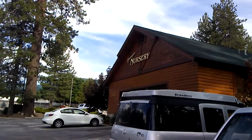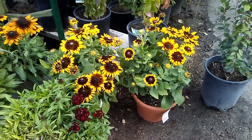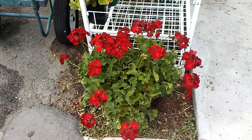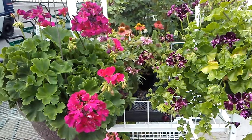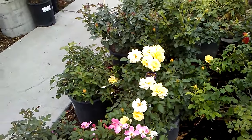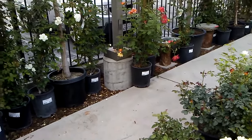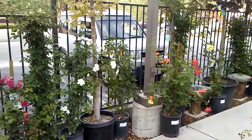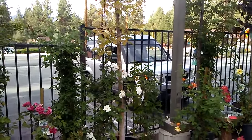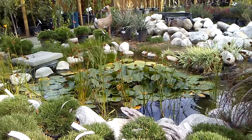I'm at the nursery in Big Bear. We're heading up to see if the puppies are being good in the car. Yep, they're being good. They're not barking. Oh, look at those lily pads.